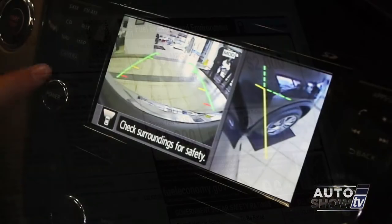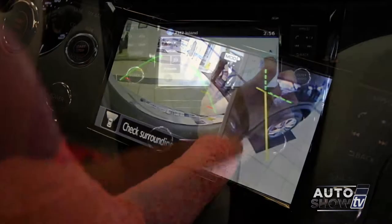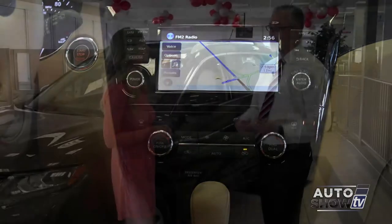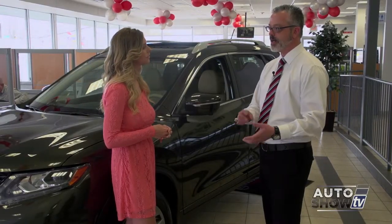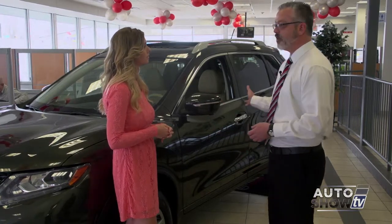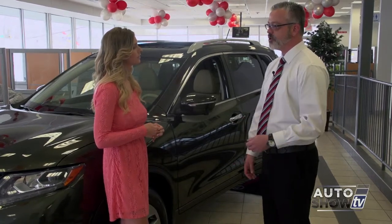There's a lot of standard equipment that is really useful, including backup cameras, color monitors, and Bluetooth hands-free. You can also stream music from your phones and devices wirelessly through the Bluetooth system. There's also available third-row seating capability that can help out larger families.